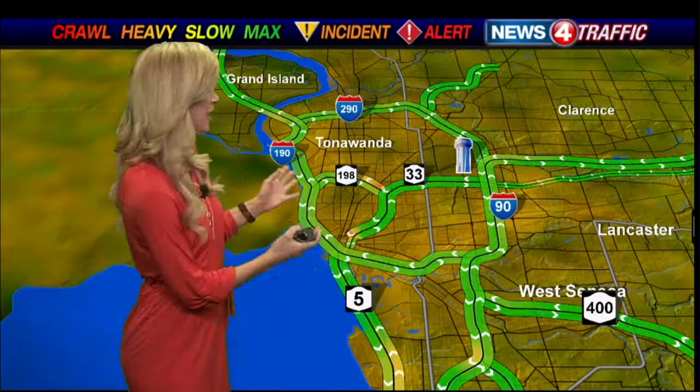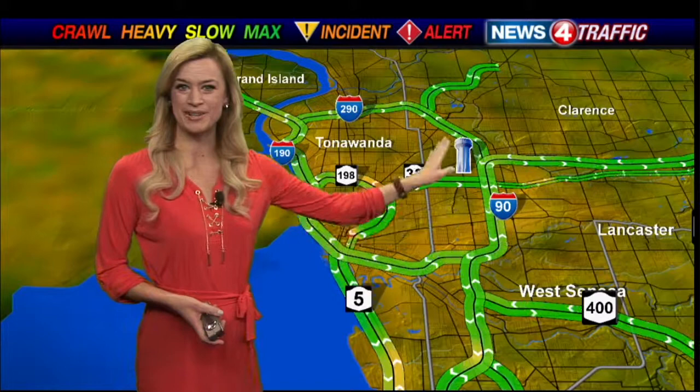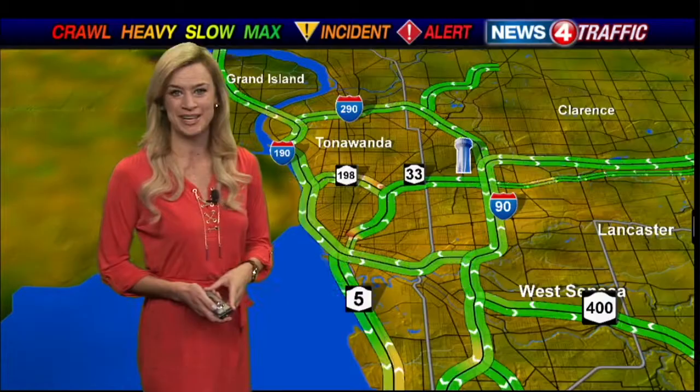Not too many travel troubles if you're headed out towards the 190 by Sheridan Drive. You'll see a lot of snow off to the side of the road but the roads themselves are really down to bare pavement — that's for all of our major highways. There might be some slick spots or a little bit of snow left from overnight on your driveway or side streets, but our map is just as it should be at this hour. 190 south looking good heading into the city, same with the mainline Thruway. 290 also problem free, no issues on the 33 either.